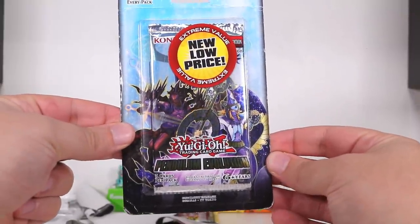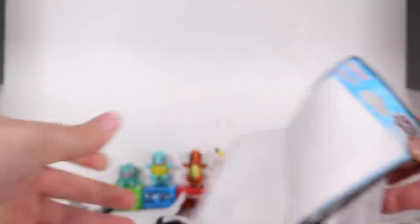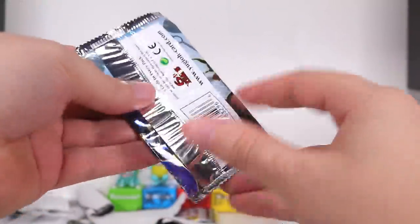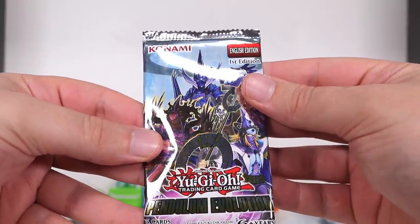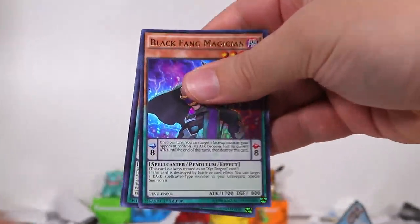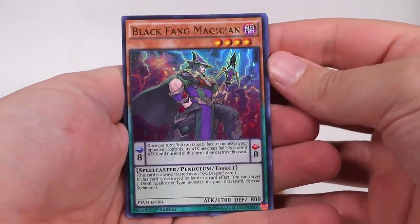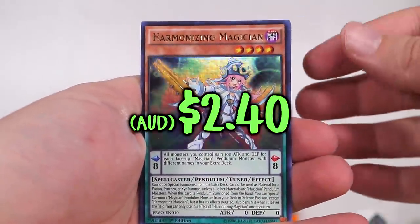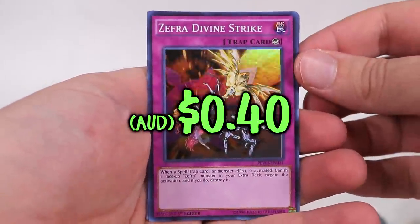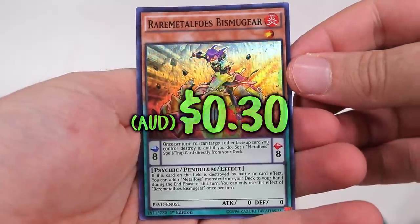I'm gonna throw in a bonus one. We're gonna bring it from 10 up to 11. New low price! Extreme value! This was probably gonna be something I'd use in some sort of bargain episode. But I'm gonna throw in an additional pack for you guys. It does feel like another one of those five card packs. Pendulum Evolution. First edition! English! Holy shit! Oh, it's one of these ones where every card is a rare or whatever - all holographic in some way. Harmonizing Magician. Zephyra Divine Strike. Olafort Monolith. Space Odyssey.